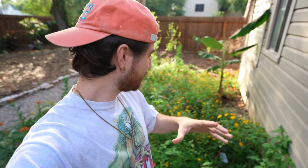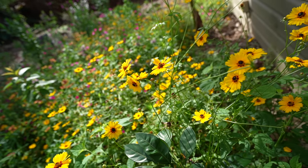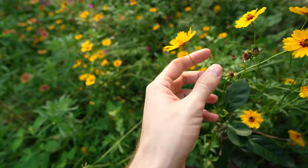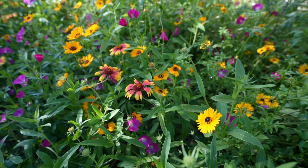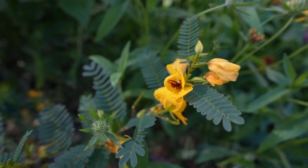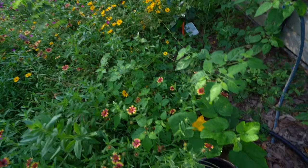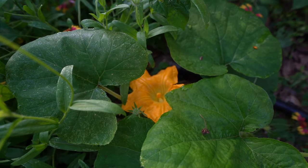I also have a ton of coreopsis growing as well. These grow on the side of the road here in Houston and in pretty much any open plains-like area — they're just that pop of yellow you definitely need in a garden. Tick seed coreopsis — there are a couple of different varieties interwoven and intermixed in. We also have the partridge pea, which is very cool, very tall. And then randomly I threw some pumpkin seeds from a jack-o'-lantern I found on the side of the road — and there you have it, a big pumpkin plant as well.